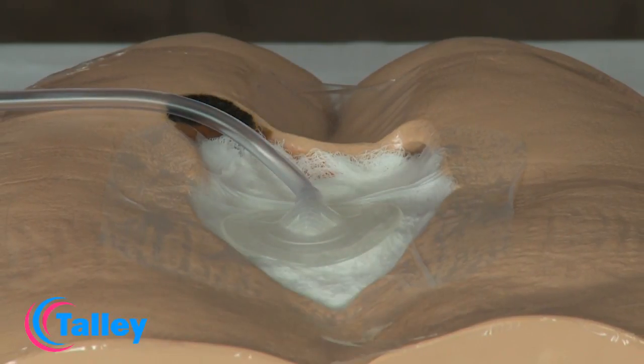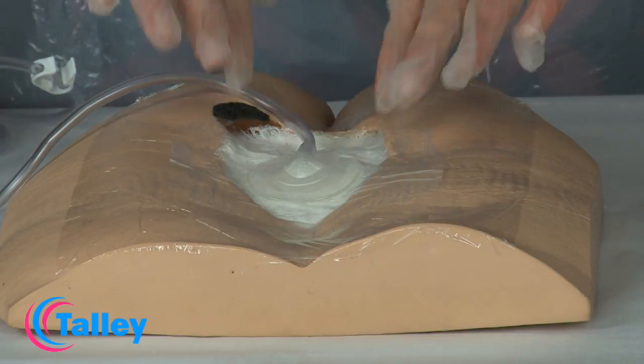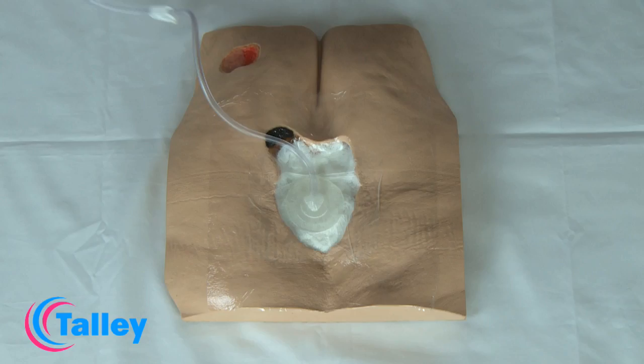The dressing integrity should be checked every two to three hours and at every shift change, and these checks should be documented in the patient's notes. Depending on patient status and your clinical judgement, the initial dressing change should take place after 48 hours and then 48 to 72 hours thereafter. For infected wounds, the dressing may need to be changed initially every 24 hours.